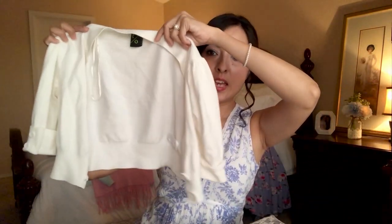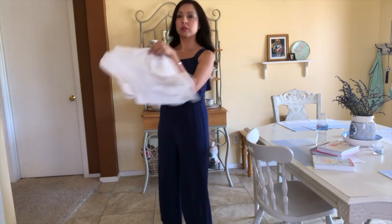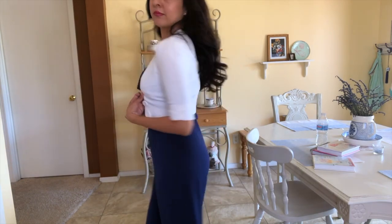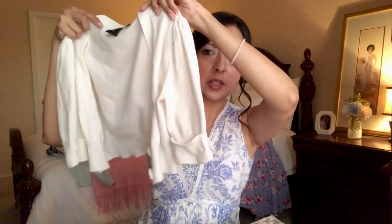Another extra is this cute little sweater — sorry, it's all wrinkled, my iron just broke! This was actually in my summer 10 item wardrobe last summer, and I can link that video so you can see how I use it. I'd wear it with jumpsuits, over dresses, all sorts of things. It has buttons, it's kind of form-fitting, and it's a crop little cardigan-style sweater.